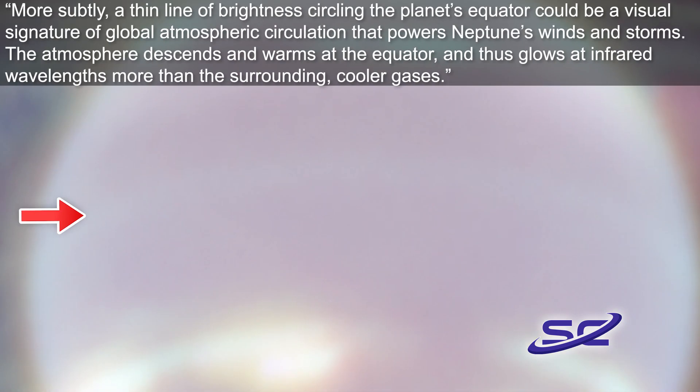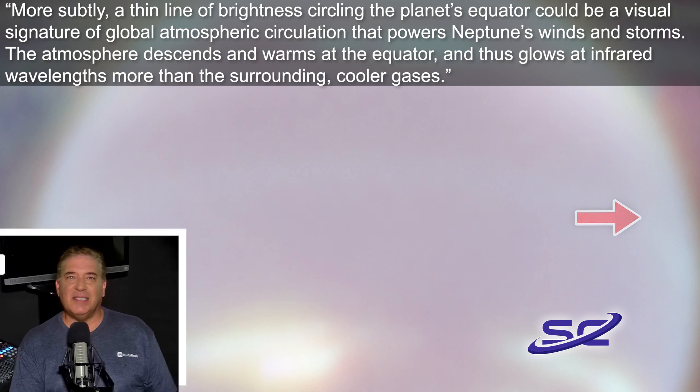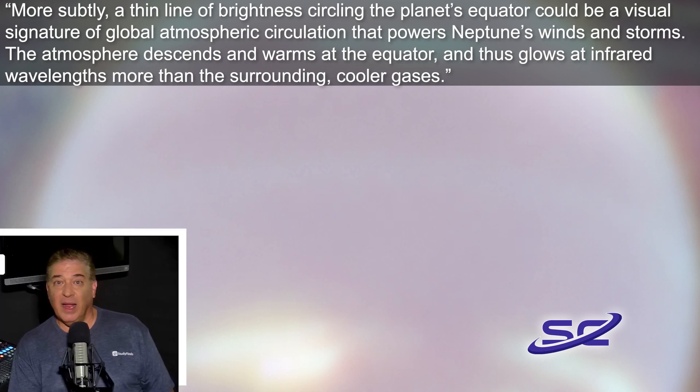Scientists also say, quote, more subtly, a thin line of brightness circling the planet's equator could be a visual signature of global atmospheric circulation that powers Neptune's winds and storms. The atmosphere descends and warms at the equator and thus glows at infrared wavelengths more than the surrounding cooler gases, unquote.